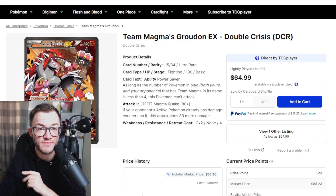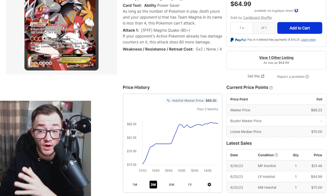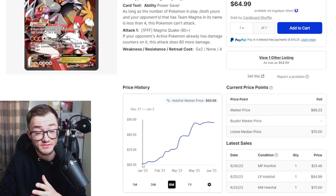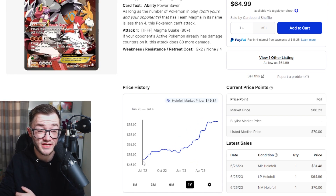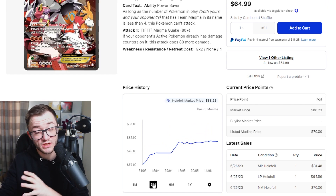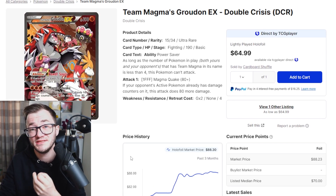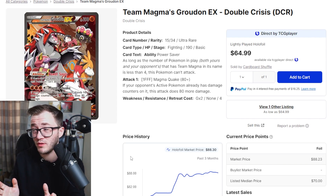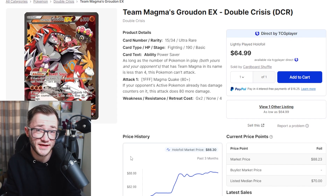Staying with Double Crisis, we've got Team Magma's Groudon EX — I prefer this one over Kyogre. This one's not quite as high but has been doing a fair bit of climbing — around $70 up to near $90, and going back six months it's climbed from $60 to $90. Going back a year, this card was less than $50 and is now $90. I expect it to do even more. Print quality for XY era cards isn't the greatest, so getting one in good condition for grading can be quite tricky.